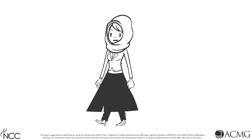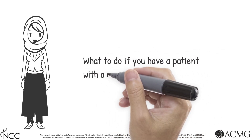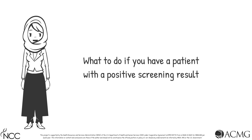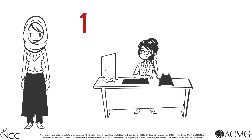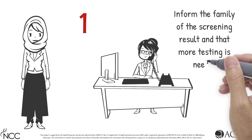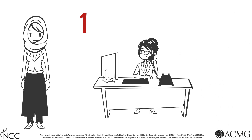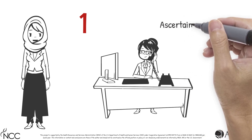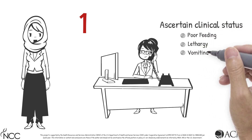Now that you have an understanding of what VLCAD deficiency is, let's talk about what to do if you have a patient who has screened positive for VLCAD deficiency during newborn screening. You will need to take the following actions. First, contact the family: inform them of the newborn screening result and that more testing is needed to determine if their child does or does not have VLCAD deficiency. Ascertain clinical status, paying close attention to signs like poor feeding, lethargy, and vomiting.